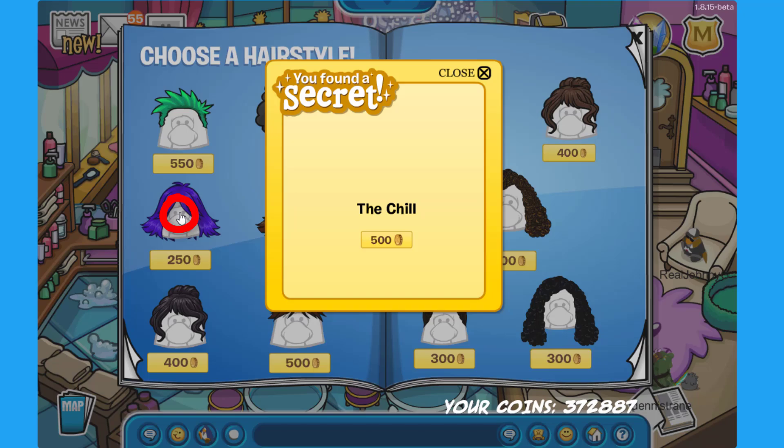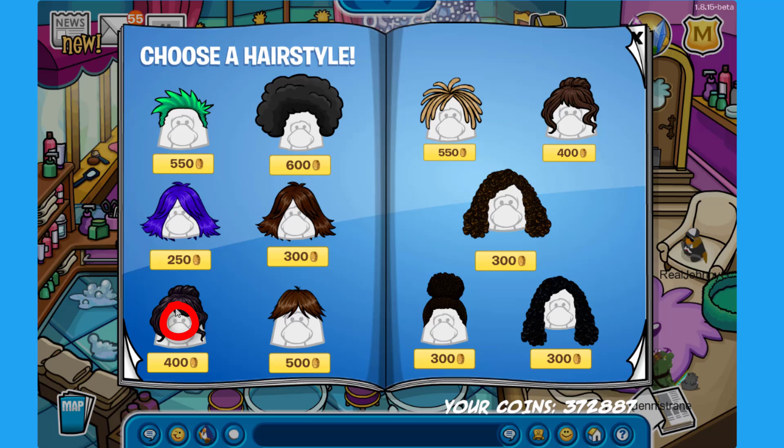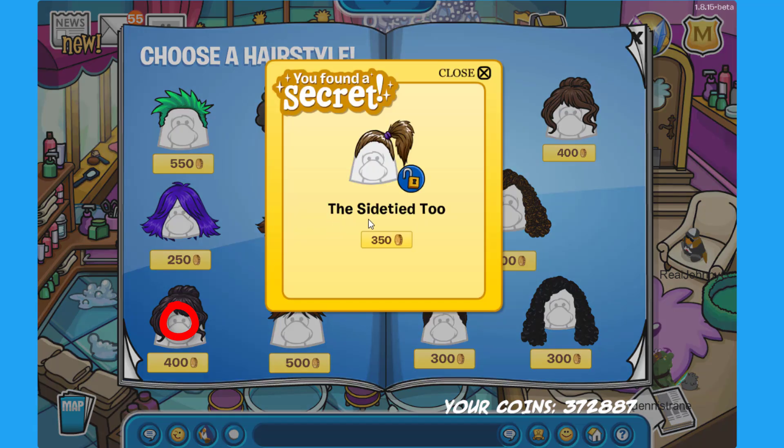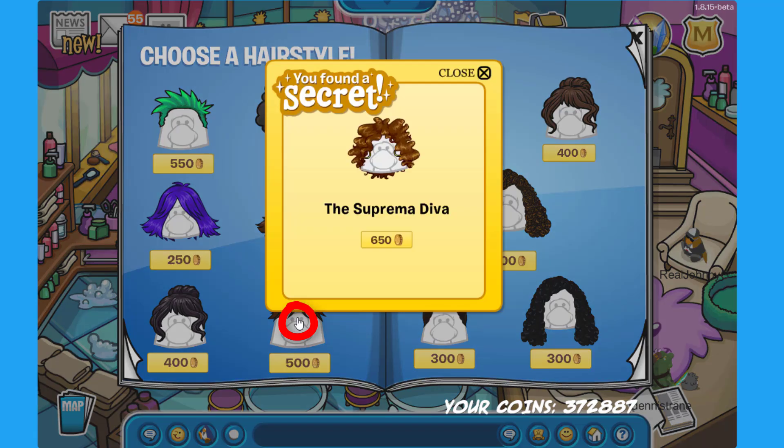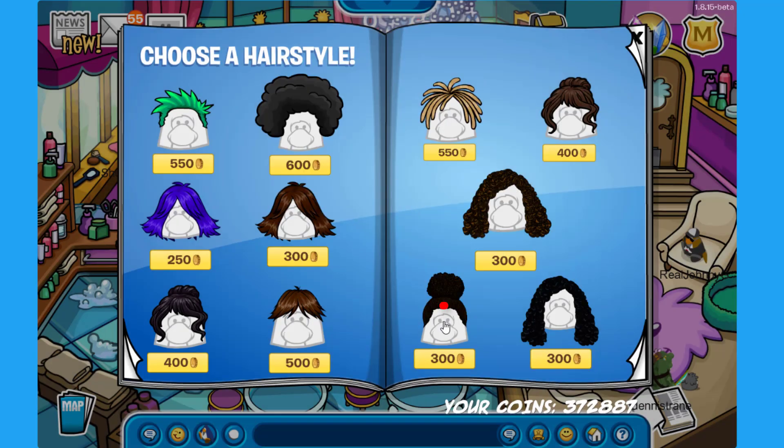On this purple wig, click its eyes to find the Chill for 500 coins. There is a secret on the wig in the bottom left corner — click its left eye to find the Side Tie 2 for 350 coins. Then if you click on the eyes of this other wig on the side you can find the Suprema Diva for 650 coins.